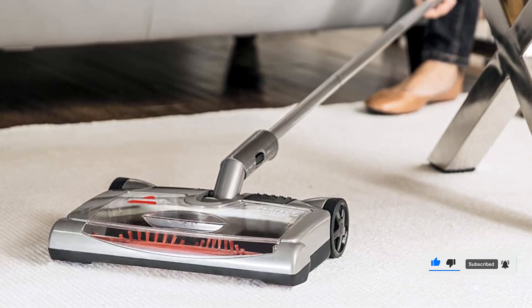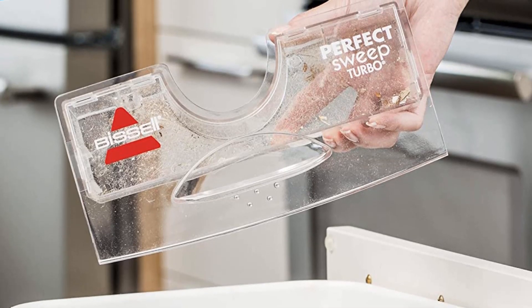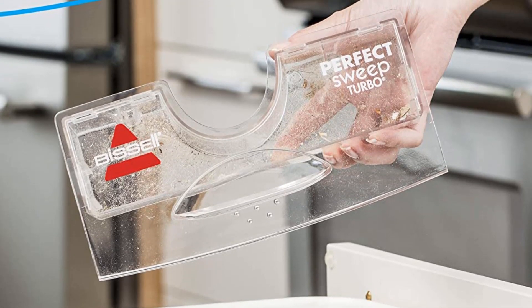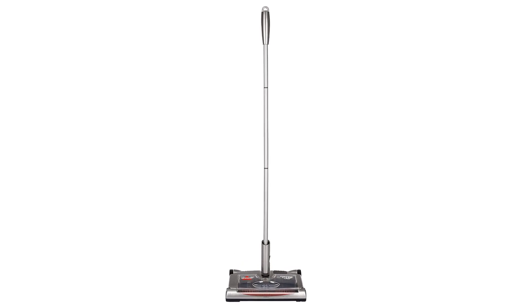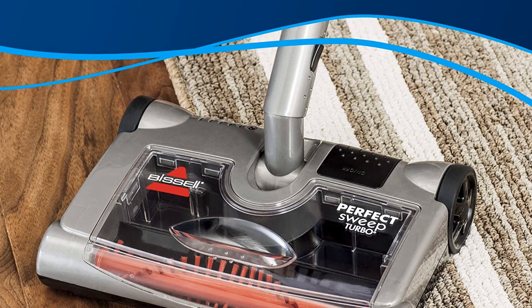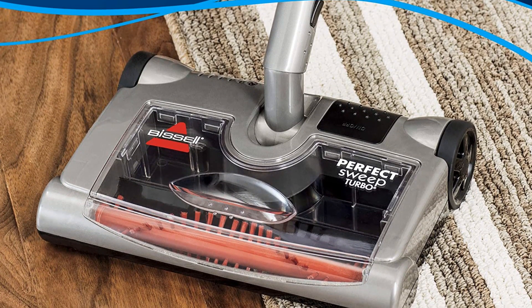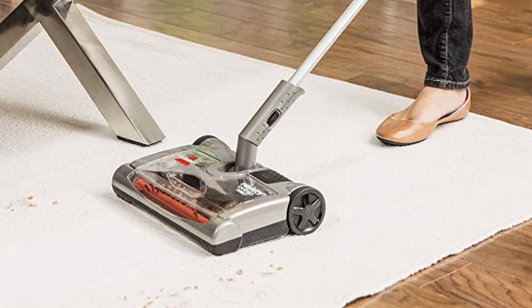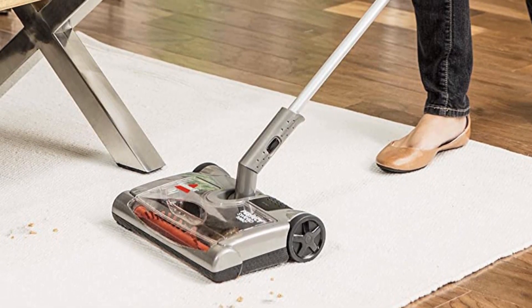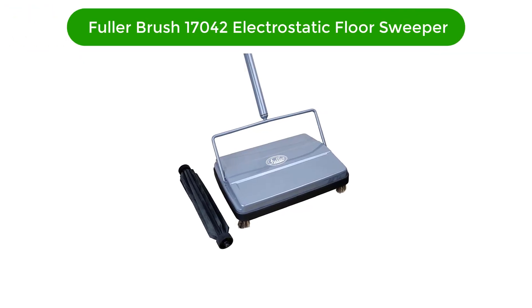Pros: lightweight and easy to maneuver, quiet operation, comes with attachments for cleaning hard-to-reach areas, triangular brush design is effective at picking up dust and dirt, easy to empty dustbin, battery lasts for up to 60 minutes of cleaning. Cons: not suitable for deep cleaning carpets, brushes can get stuck on thicker carpets, can be difficult to push on thick carpets, limited coverage area of 10-inch wide path.